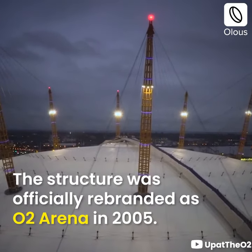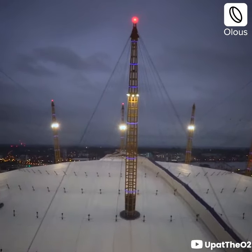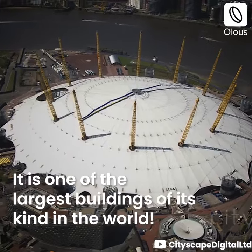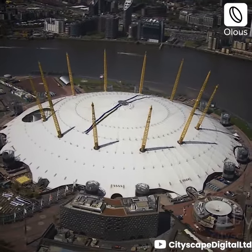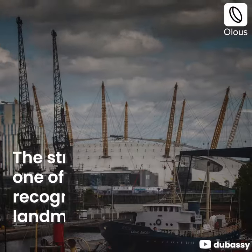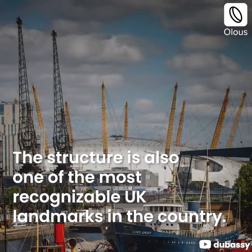The structure was officially rebranded as the O2 Arena in 2005. It is one of the largest buildings of its kind in the world and one of the most recognizable UK landmarks in the country.